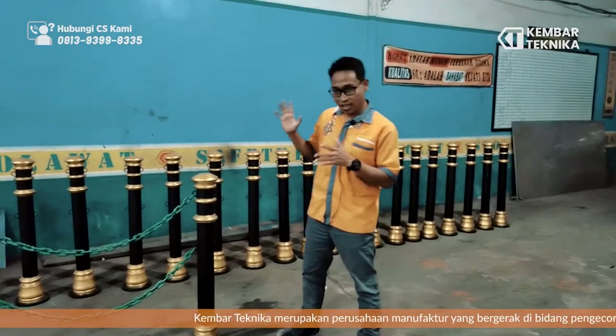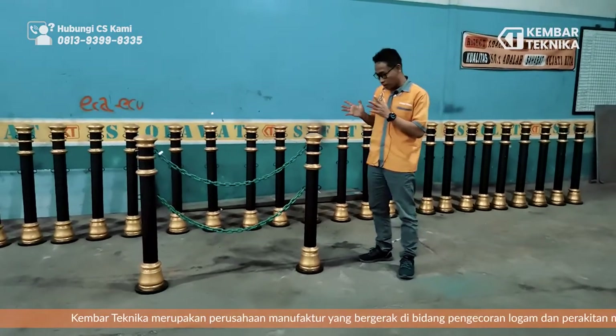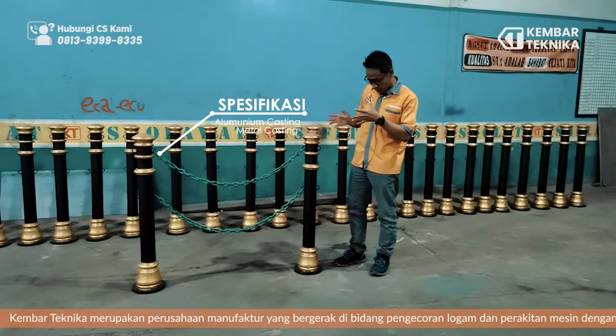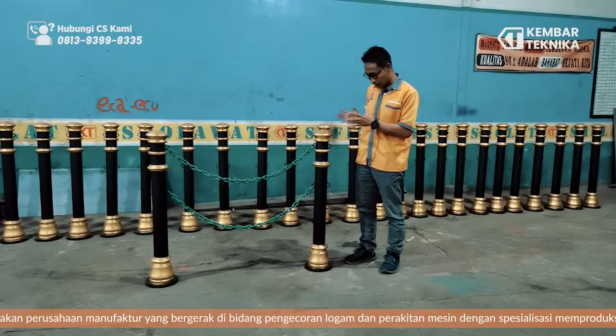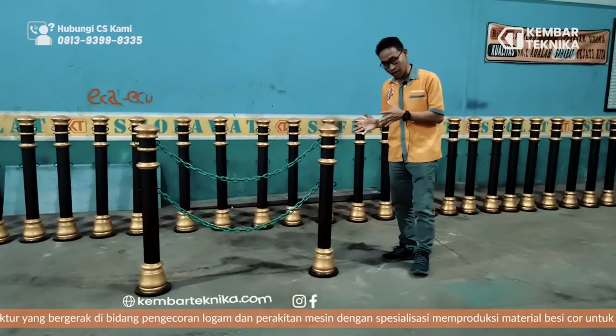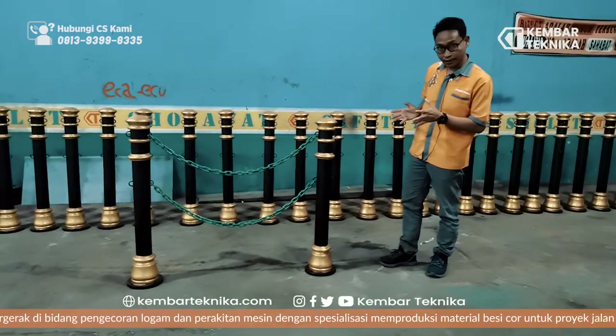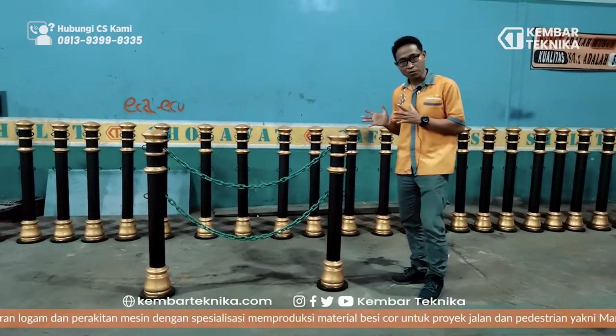Bolard ini mempunyai tinggi sekitar satu meter. Untuk bolard ini kita produksi dari besi dan juga dari aluminium casting atau metal casting. Untuk yang utamanya kita menggunakan dari pipa besi, pipa tiga inci, terus untuk ornamennya kita menggunakan aluminium casting.